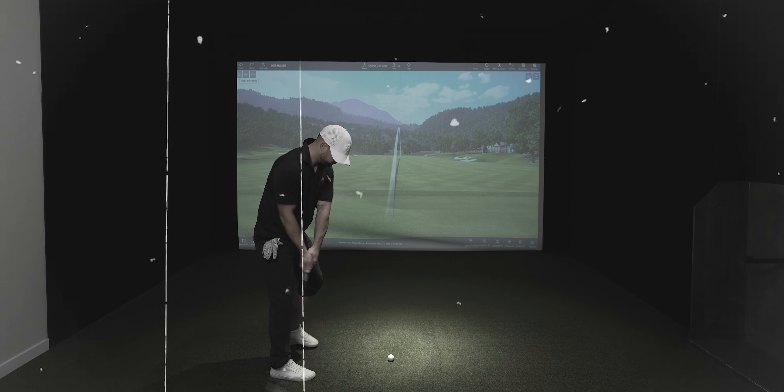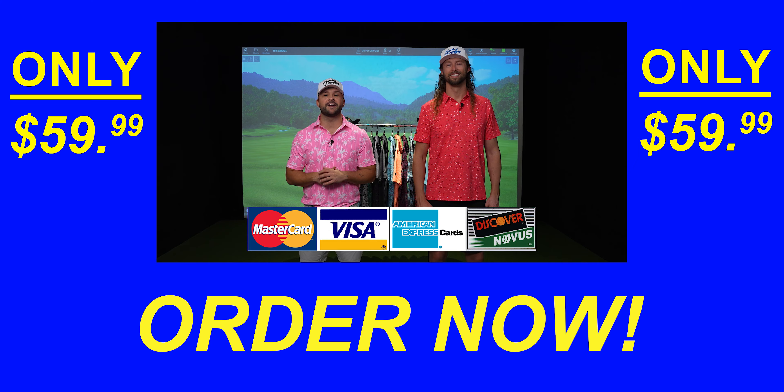Are you tired of boring and conservatively styled golf shirts? Well, you're in luck, because today we're reviewing Sunday Swagger, one of the most popular clothing brands in golf.